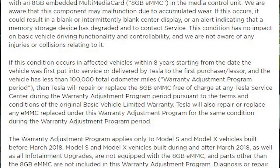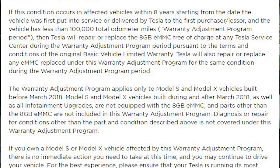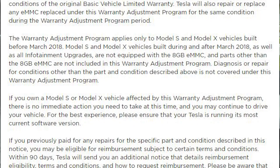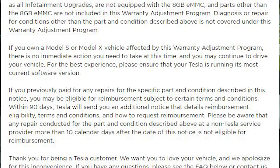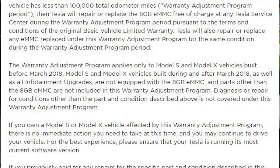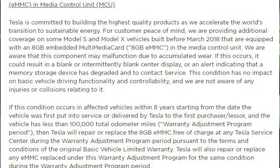Previously they were probably doing the 50,000 or 30,000 mile warranty on the electronics. The warranty adjustment program applies only to Model S and Model X's built before March 2018. Model S and X built during or after March 2018, as well as all infotainment upgrades, are not equipped with an eight gigabyte eMMC.